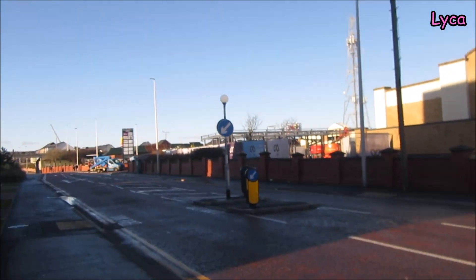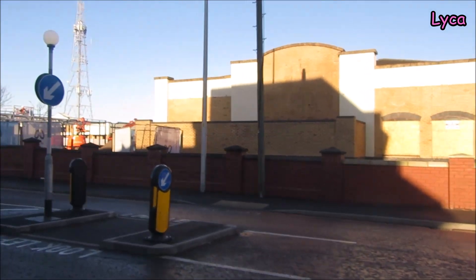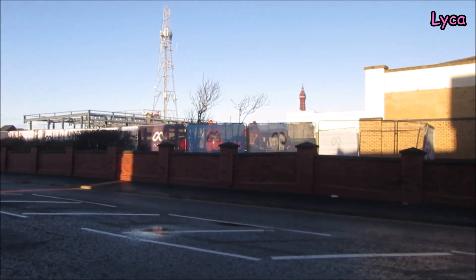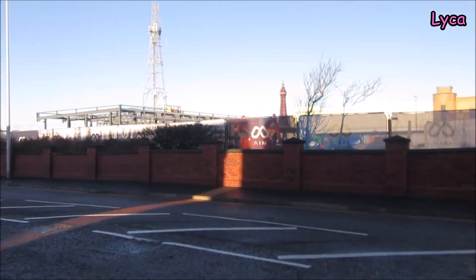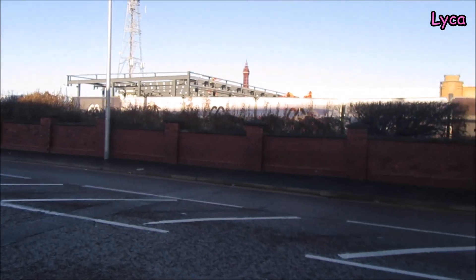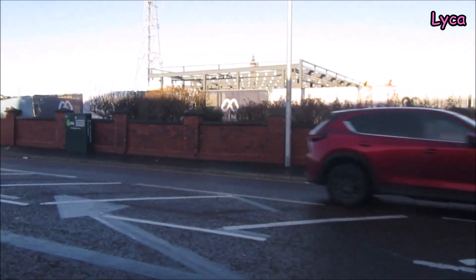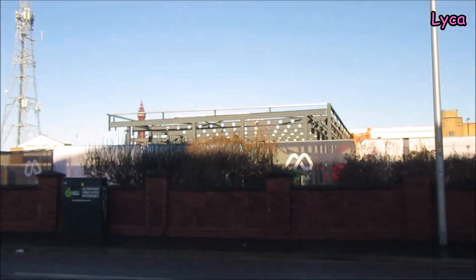We've only just noticed the steelworks going up here. This is the site where they were going to build the new Starbucks, so I'd imagine this is the new Starbucks building. I did a few videos on this a while back when they were mainly just clearing the site. There's going to be lots of stuff happening at the Odeon as well, and I might just start this as a series called Bloomfield Central Development number one.